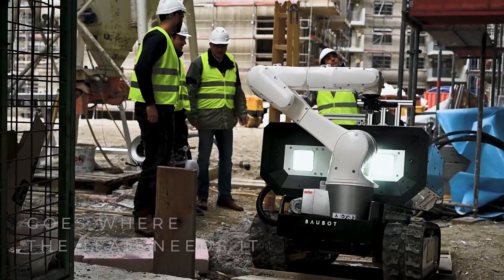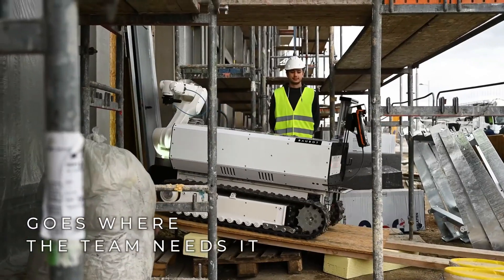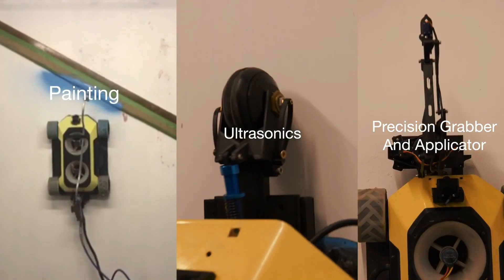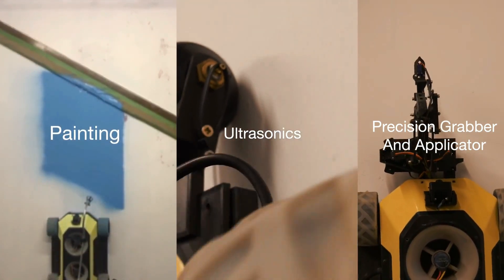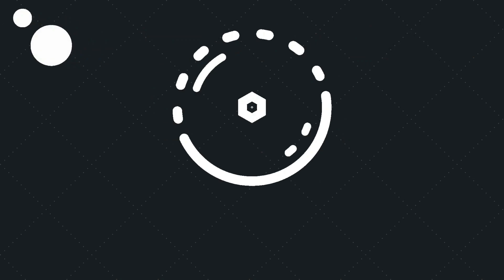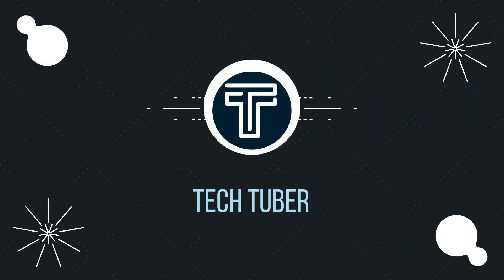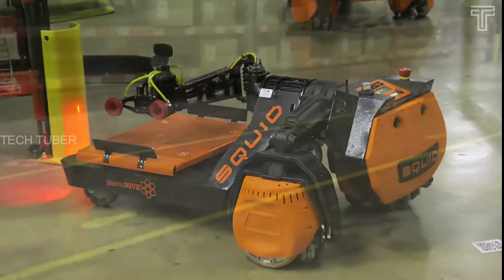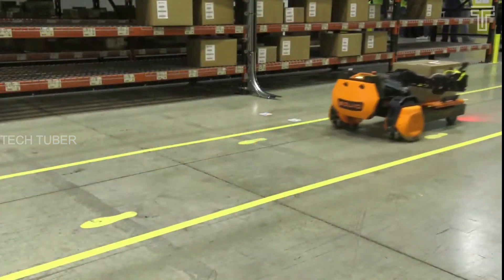Construction robotic systems perform various tasks making construction work more efficient and safe. We will explore the various types of construction robots being used today. Let's start the video.